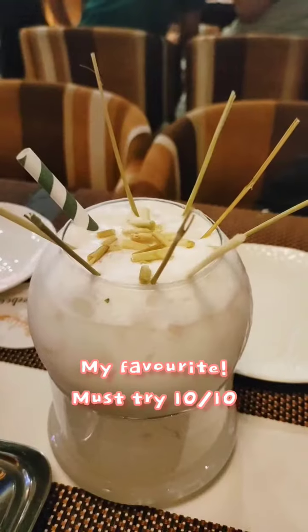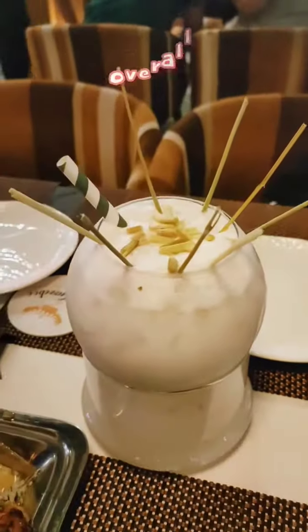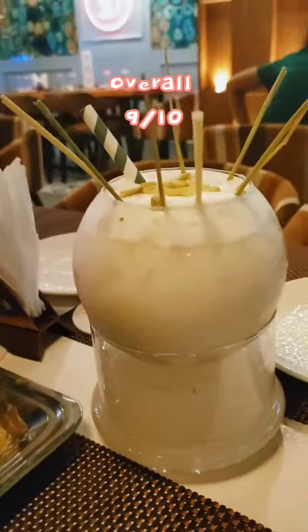We also tried the lychee and lemongrass drink, which tasted just amazing. Overall, 9 out of 10.